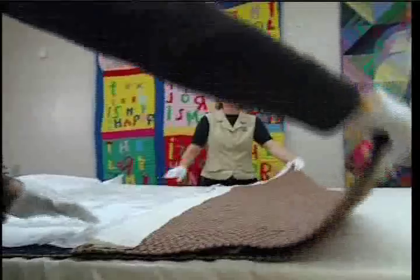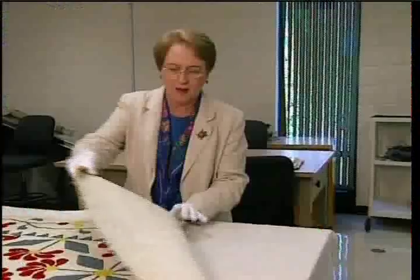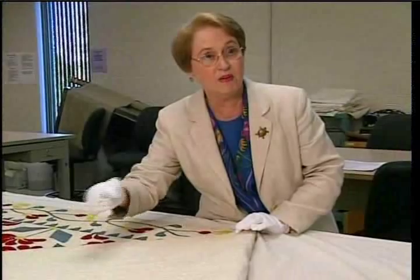Here, students learn the history of quilts and textiles. They also learn how to become detectives using an approach that includes research, examination, and cultural analysis. I was looking to see if there was any batting sticking through, or if there were loose fibers, loose thread — something that would give me an opportunity to analyze some fibers and see what it was made of.